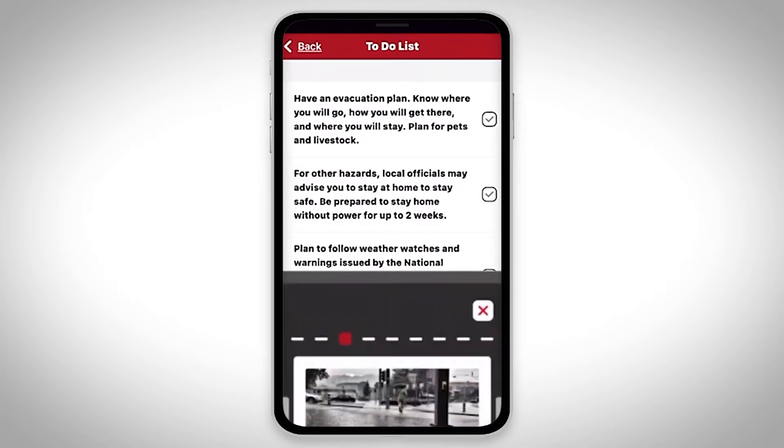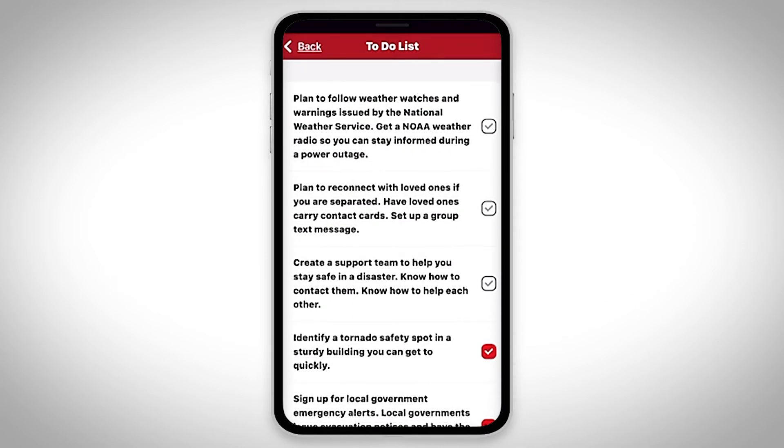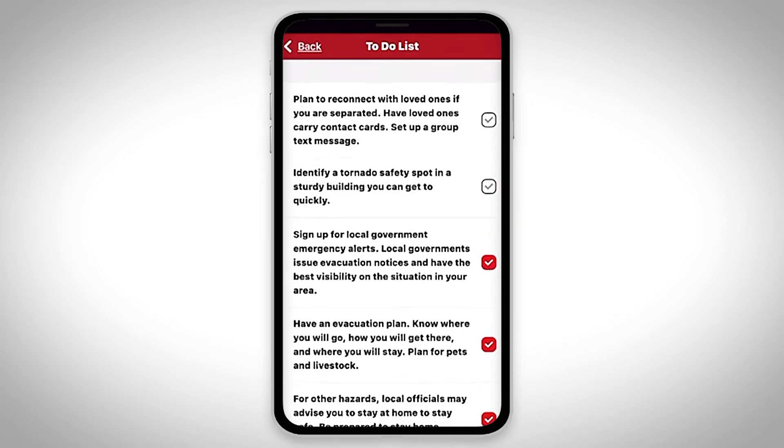We also provide you with a digital to-do list so you know exactly which actions to take to prepare. Check them off as you complete each one to help you keep on track.